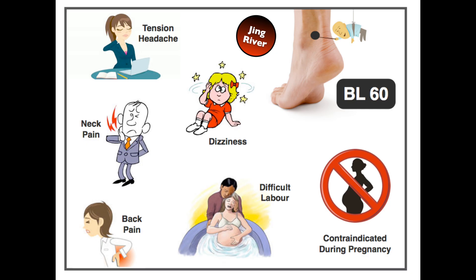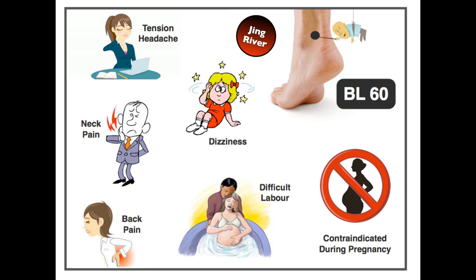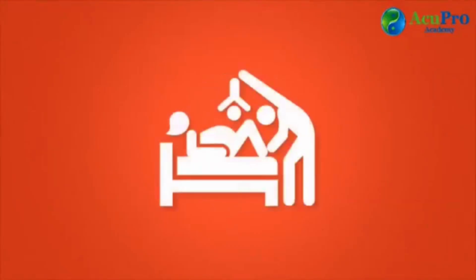Bladder 60, located between the ankle bone and the Achilles tendon on the outside of the foot, is a fantastic point for tension headaches located in the back of the head, but also for any kind of back pain — upper, middle, or lower back, chronic or acute. It is also used for dizziness and blurred vision. It is contraindicated during pregnancy until the end, at which point it can help with difficult labor.